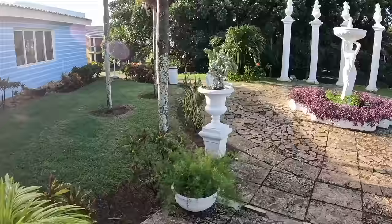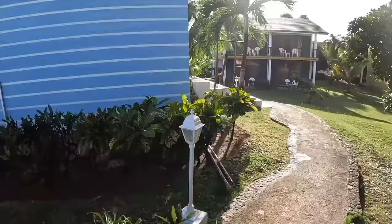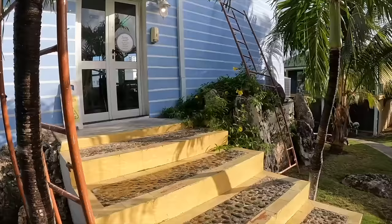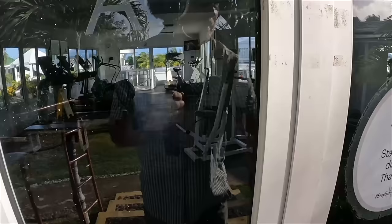Let me know in the comments if you like these full walkthroughs and updates, because things do change. There was a banana tree at the front that I forgot to show you. So this is the workout center — exercise, if you want to lift some weights, ride a bike, or run on a treadmill. It opens at a certain time.